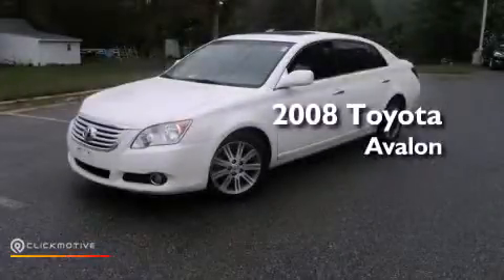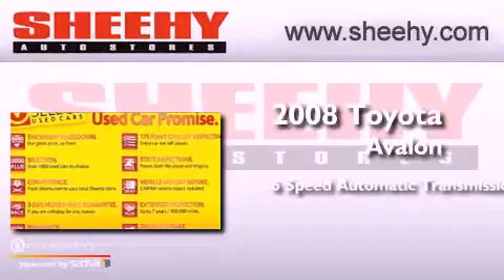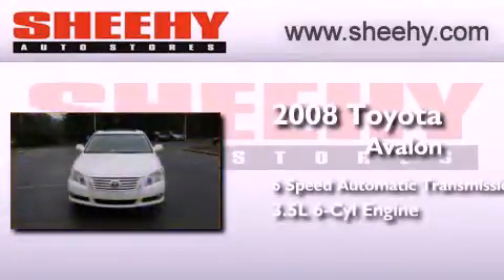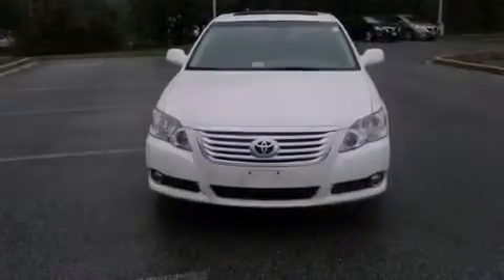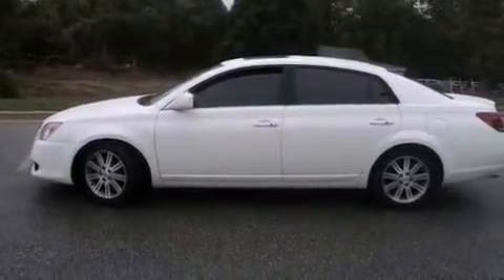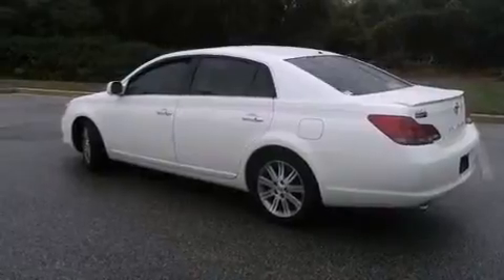This is a 2008 Toyota Avalon. This four-door sedan has a six-speed automatic transmission and a 3.5-liter V6. Its top features include high-intensity headlights, a premium audio system, aluminum wheels, and a tire pressure monitoring system.